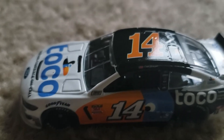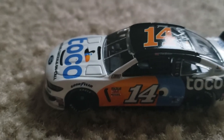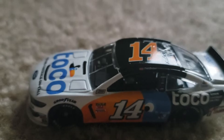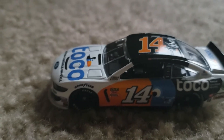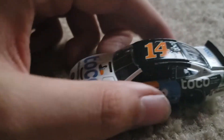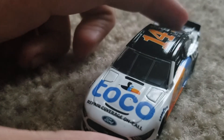He also ran this in New Hampshire, Pocono, and Las Vegas. I think those are the only races he ran in this paint scheme this year — those are the only ones I can remember. But this one's a really nice one.